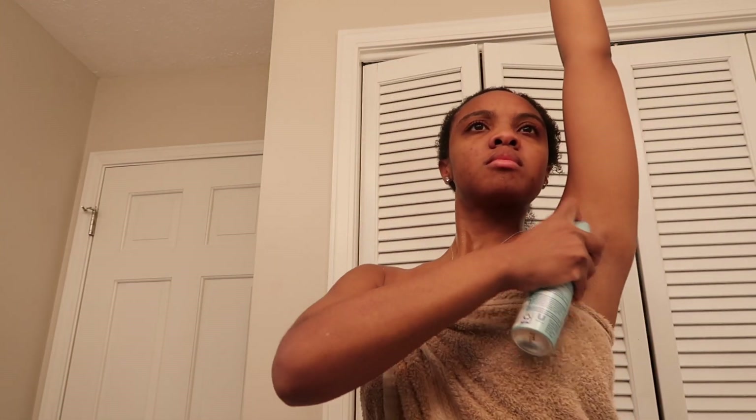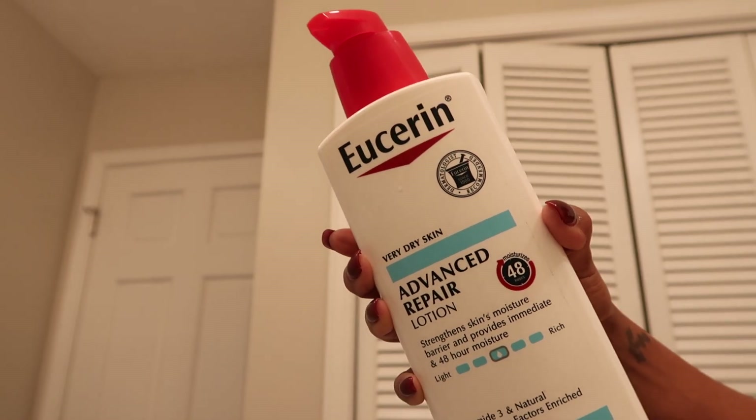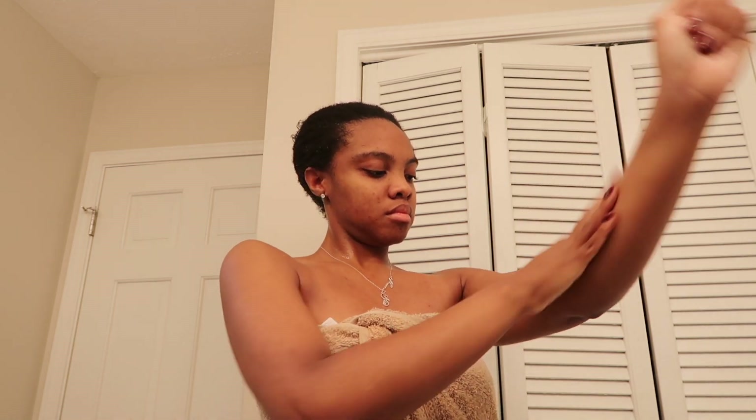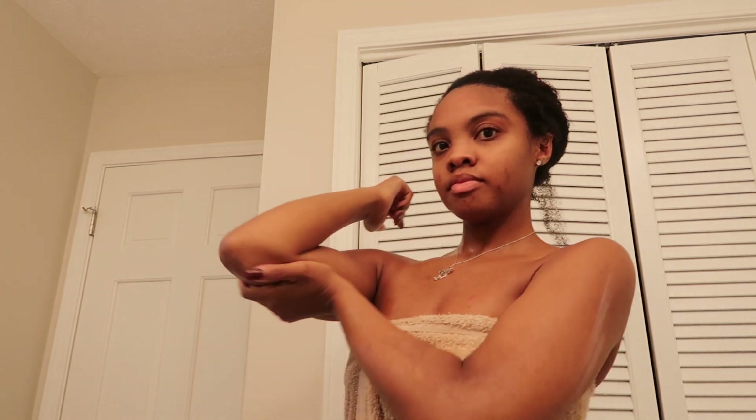I'm going in with my Degree spray deodorant — this is my first time using Degree since I'm usually a Dove deodorant girl, but it lasts me throughout the day with no problems. Now I'm going in with my Uricin lotion. We're moving into the ashy months — the air gets dry and crisp. I need a thick moisturizing lotion, especially with my dry skin. If you have eczema like me, Uricin is your best bet.